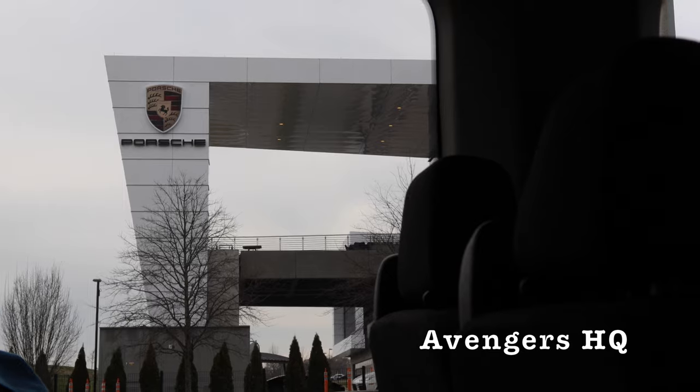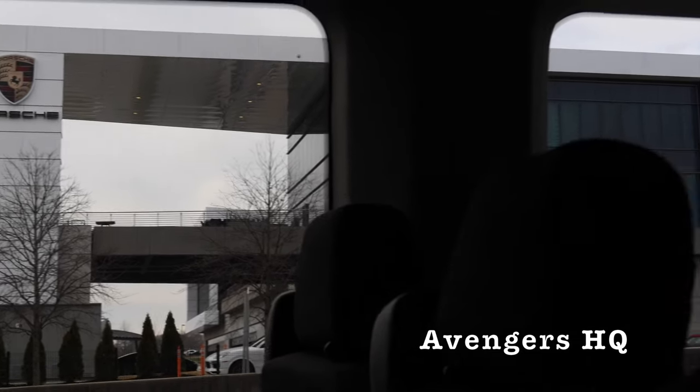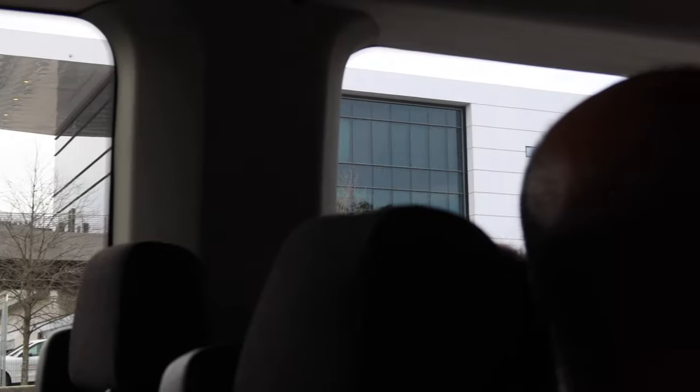This is otherwise known as the Avengers Headquarters. They did film all of this inside of there — almost all the interior shots were shot inside of there. They just finished remodeling the whole thing.